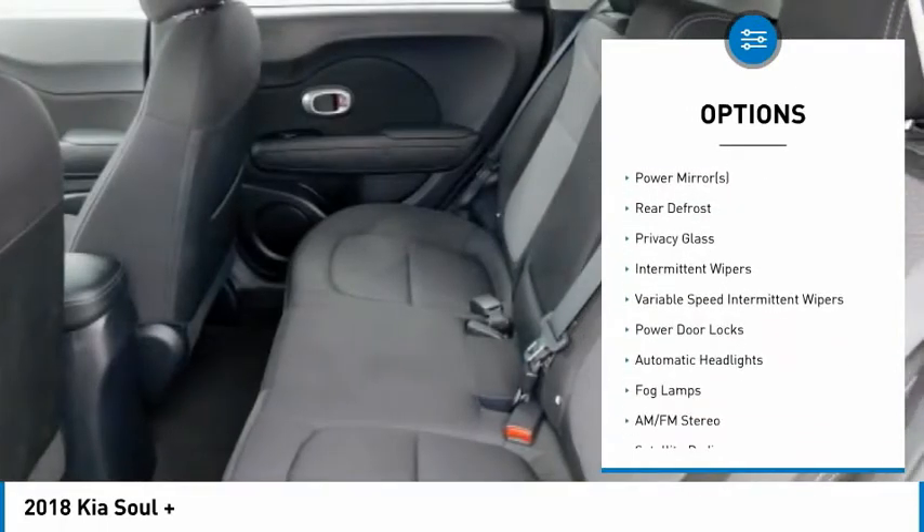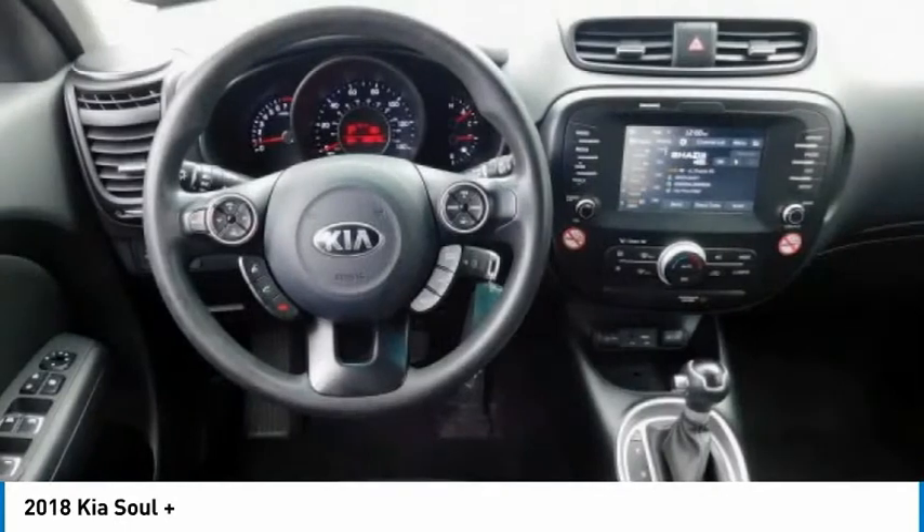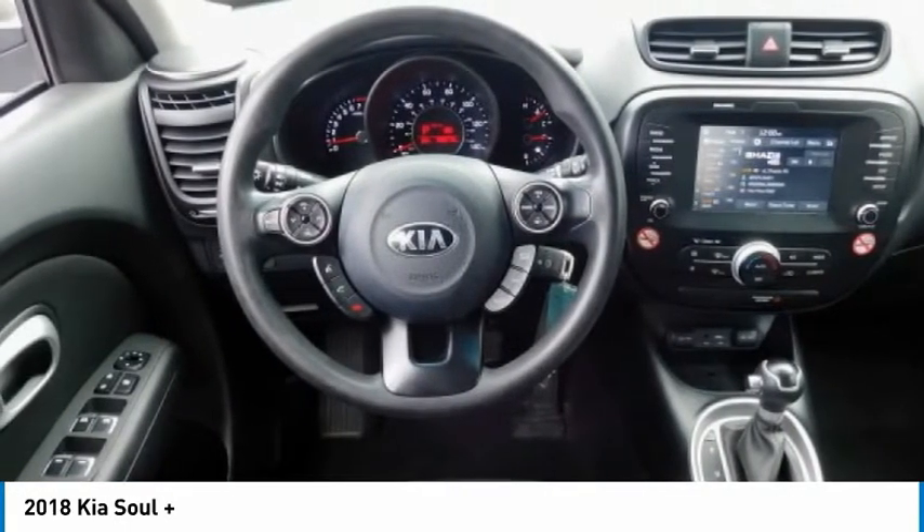steering wheel audio controls, Bluetooth, driver airbag, adjustable steering wheel, power steering.